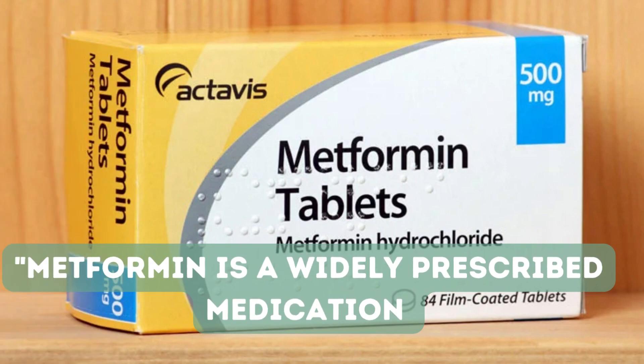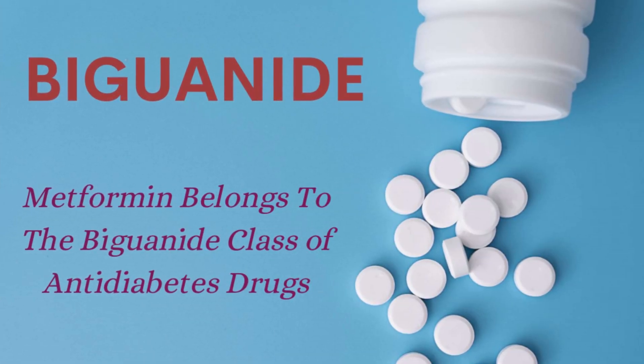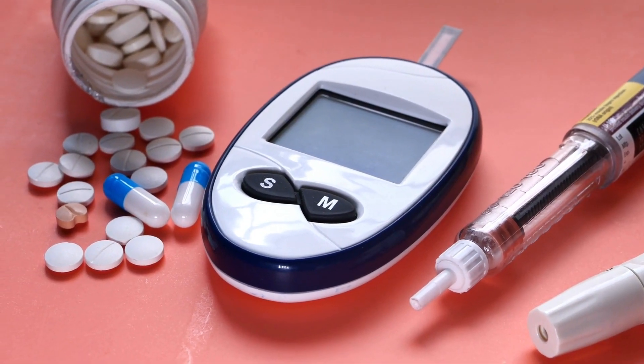What is metformin used for? Metformin is a widely prescribed medication and commonly used to treat type 2 diabetes. It belongs to a class of drugs called biguanides, and it's been around for quite some time, with a proven track record of effectiveness.